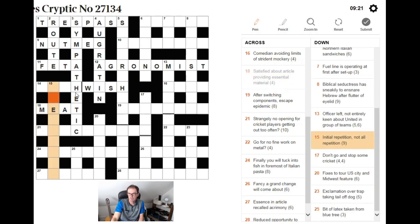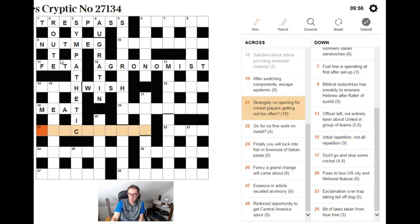Fifteen down: initial repetition, not all — repetition. I'm thinking of ITERATION, but I don't quite understand how the clue works yet, so I'd move on.